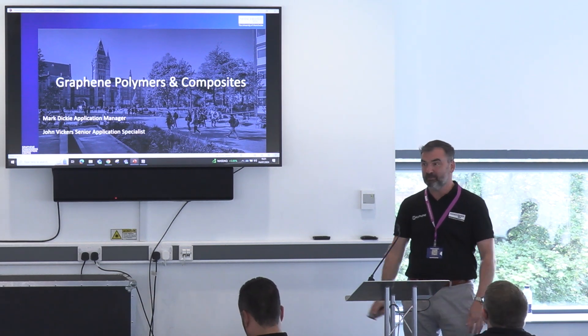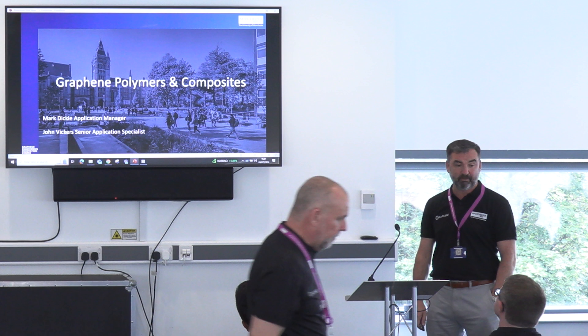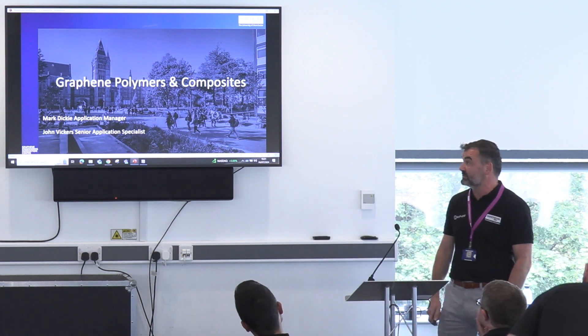Good afternoon, everybody. I think most of the people in here know who I am. I'm just going to give you a quick rundown on the capabilities we've got in composites, and then I will hand over to John Vickers, who's going to run through one of our use cases as well, which has just been completed.